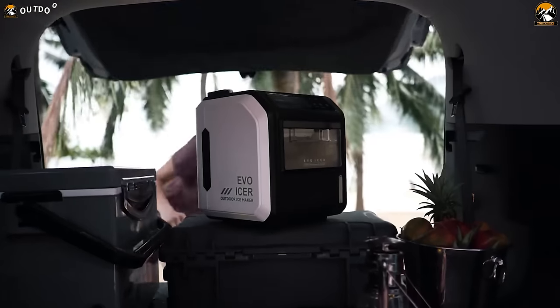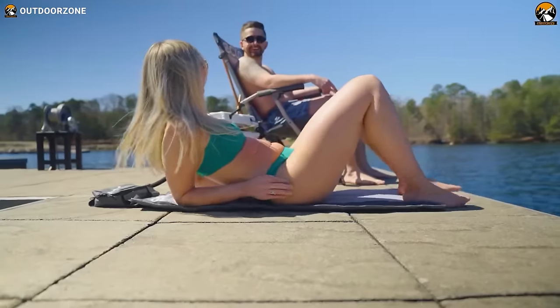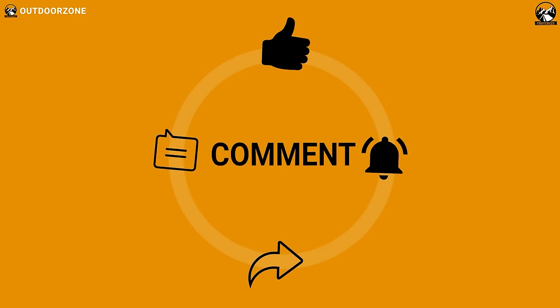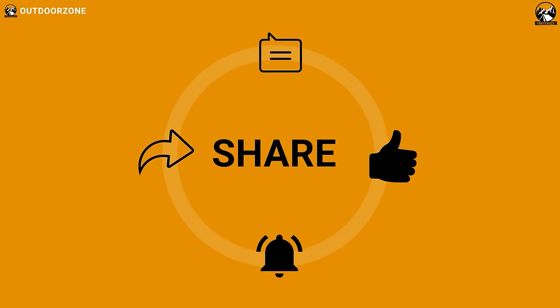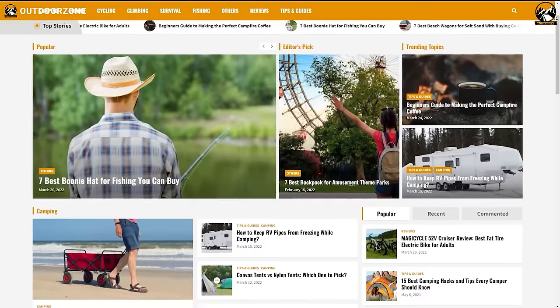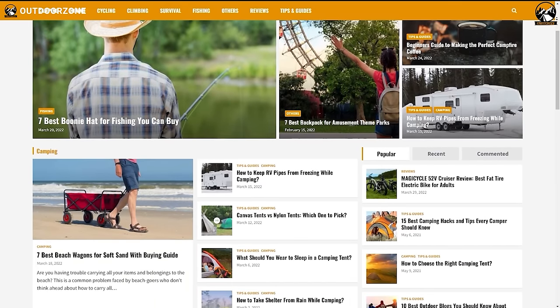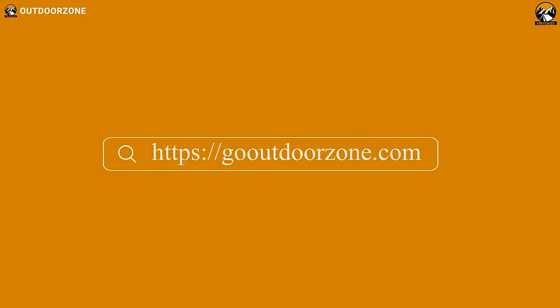And that was our list of 50 inventions and gadgets for comfortable camping. Thanks for watching. Feel free to reveal your thoughts in the comments section and share this video if you find it helpful. To know more about outdoor products, reviews, and buying guides, you can visit our website, GoOutdoorZone.com. We always crave to learn more — if you think we've missed a product or there's a product we should add, we'd love to hear your opinion.